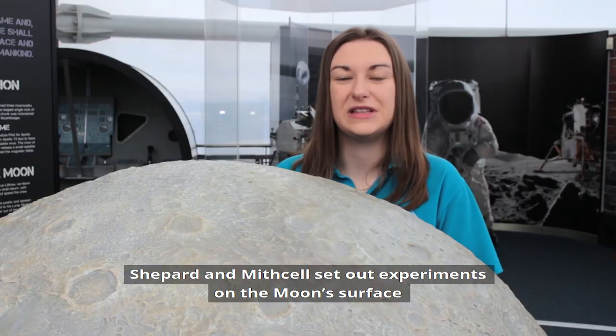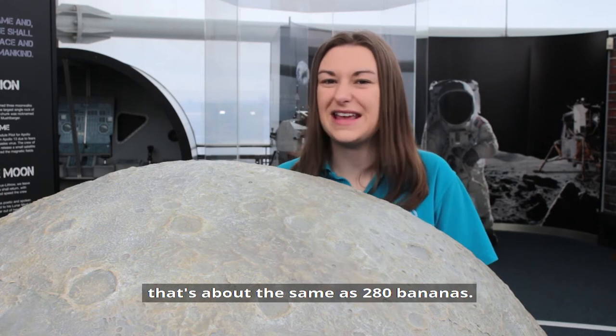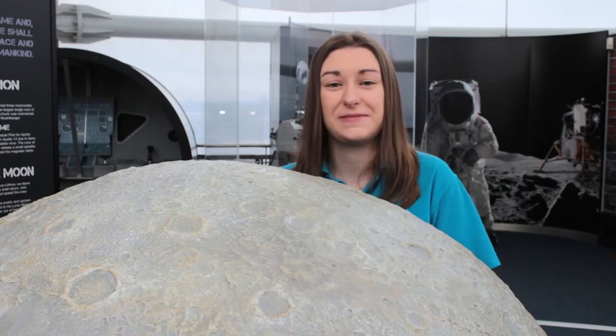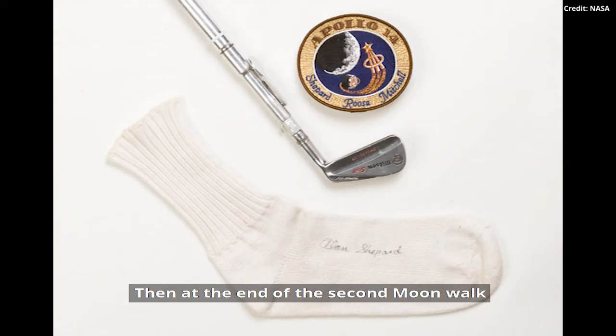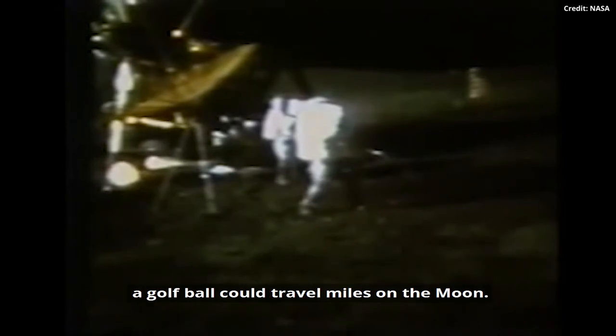Shepard and Mitchell put out experiments on the moon's surface and collected 94 pounds of moon rock — about the same as 280 bananas. Then at the end of the second moon walk, Shepard hit two golf balls with the head of a 9-iron attached to a sample collection tool. And with no air resistance and about one-sixth of Earth's gravity, a golf ball could travel miles and miles and miles on the moon.